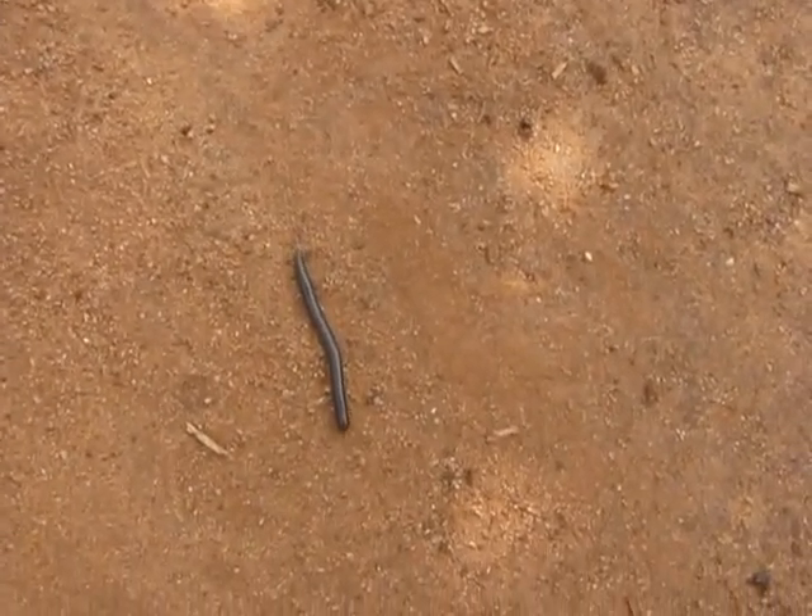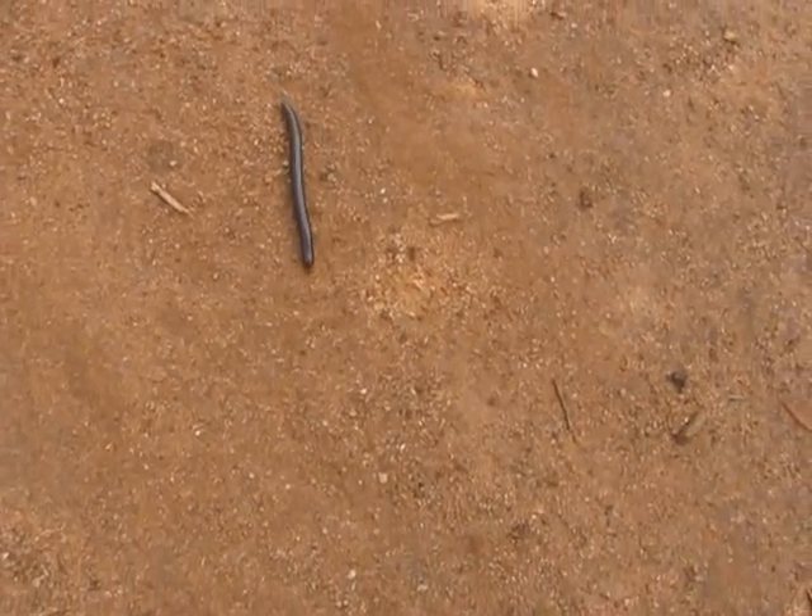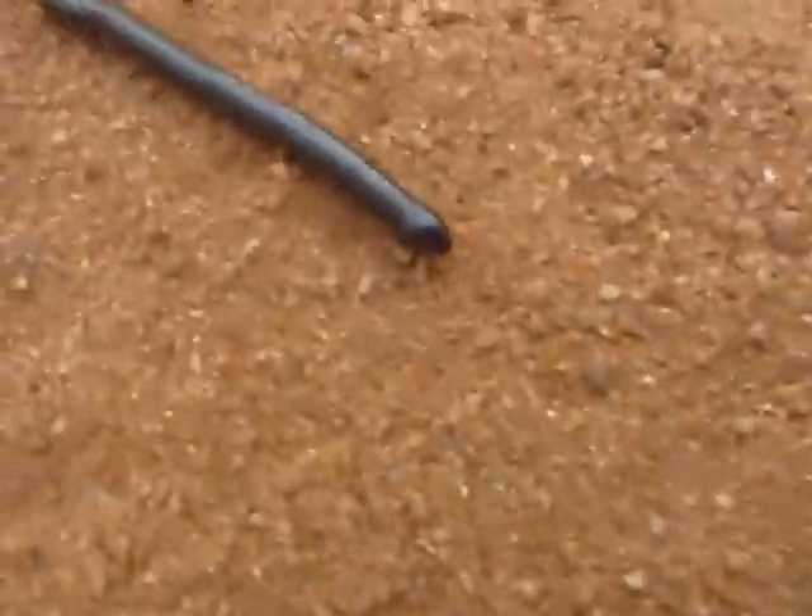And the centipede — or not centipede, millipede — has unrolled itself and it's continuing along.